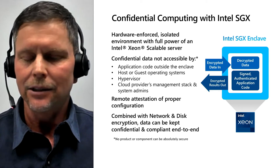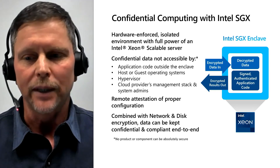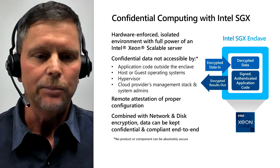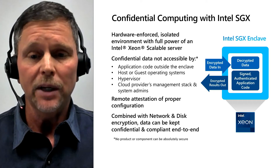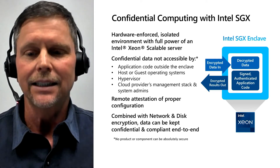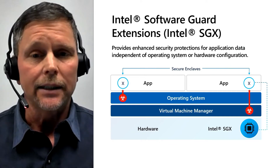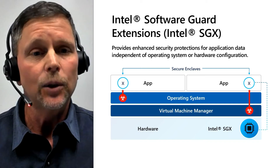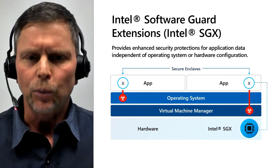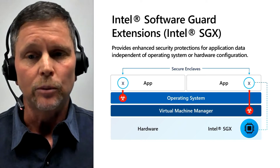Confidential computing is an emerging industry initiative focused on securing data in use. These efforts can enable encrypted data to be processed in memory without exposing it to the rest of the system, dramatically reducing the potential for sensitive data to be exposed while providing a higher degree of control and transparency for users. Intel is uniquely positioned to help customers ramp up confidential computing with tools like Intel's Software Guard Extensions, or Intel SGX. Intel SGX running on an Intel Xeon scalable server empowers application developers to encrypt code and data in memory.